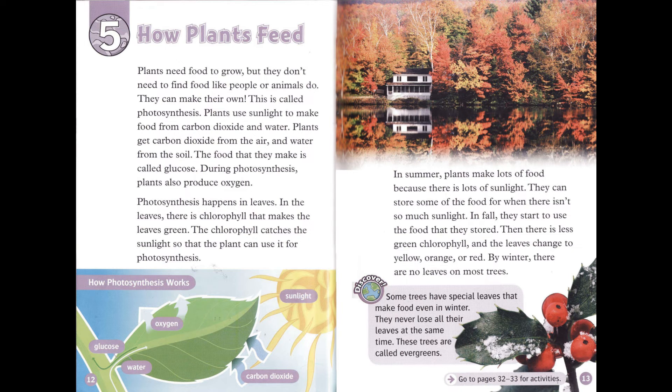In summer, plants make lots of food because there is lots of sunlight. They can store some of the food for when there isn't so much sunlight. In fall, they start to use the food that they stored. Then there is less green chlorophyll, and the leaves change to yellow, orange, or red. By winter, there are no leaves on most trees.